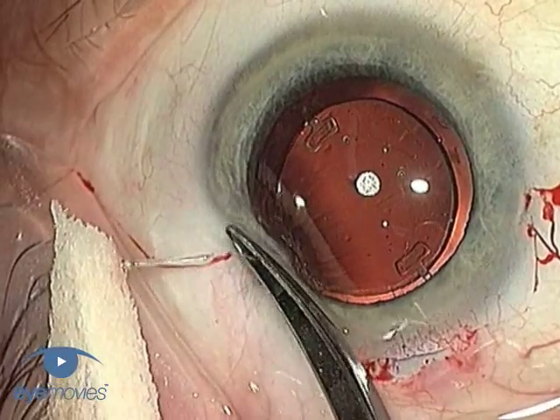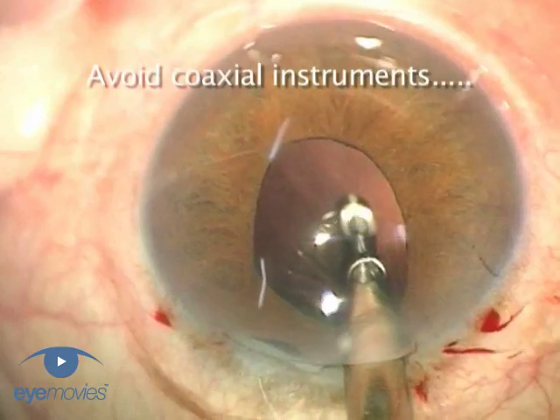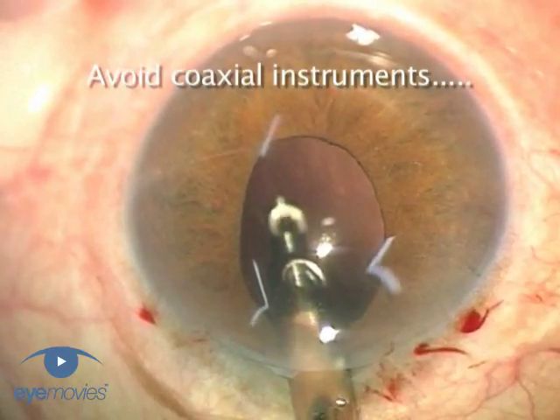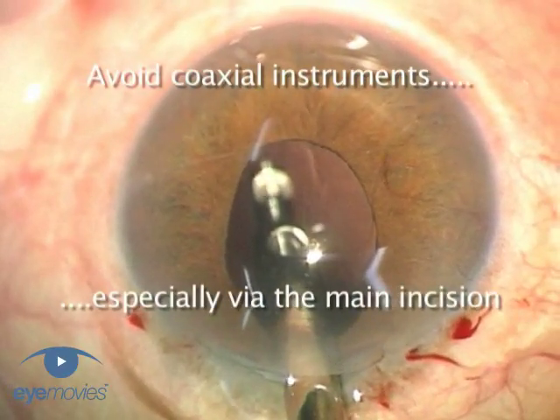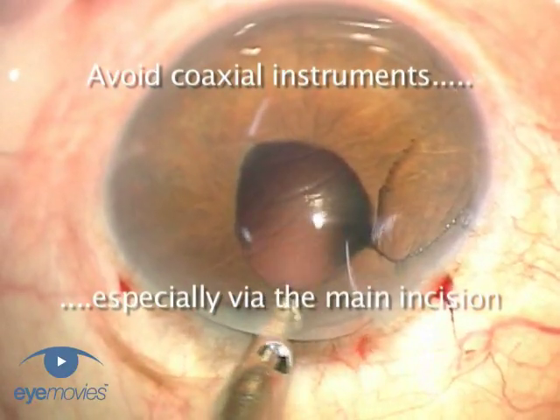Regardless of all this, we need to accept that anterior vitrectomy is an important procedure that we need to master and perform to a consistently high standard every time. If we can do this, then the outcome can be just as good as if it had never happened. But if we can't, then the consequences, as we're all too aware, can be potentially devastating.